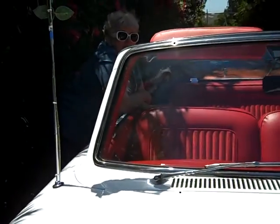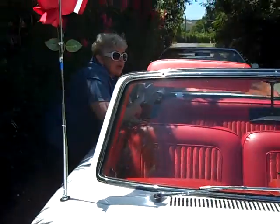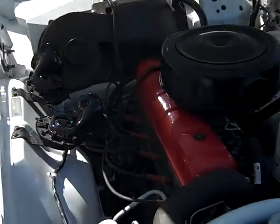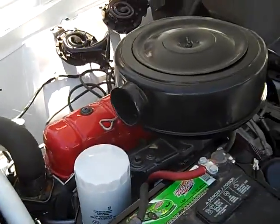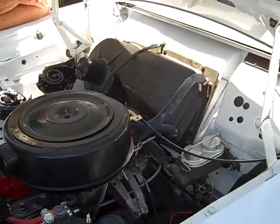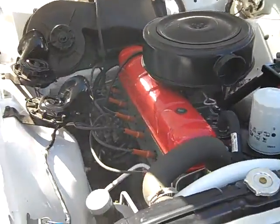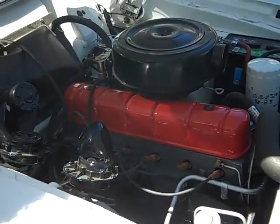We might as well show them under the hood, too. You can tell more about what that is than I can. It's a 6-cylinder, completely original. Nice and clean under here because they did such a wonderful job redoing it.